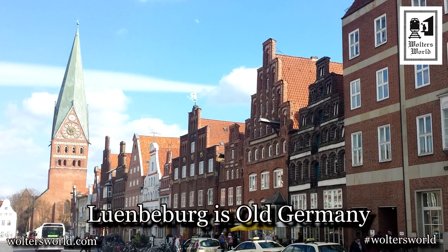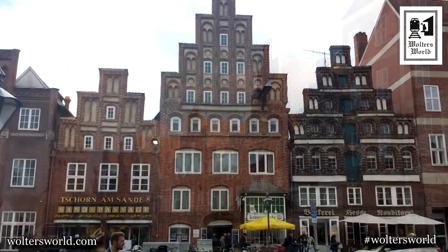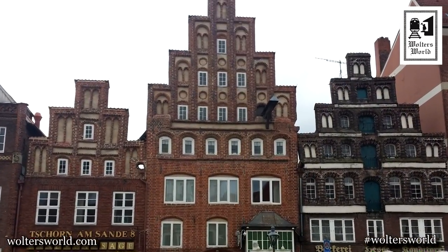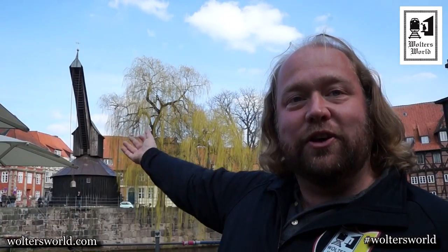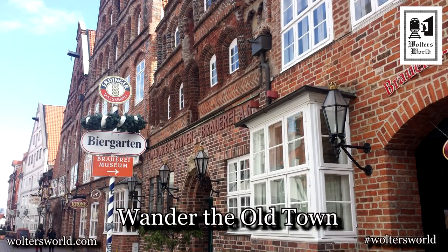The first thing you need to realize is that Lüneburg is 13th century Germany. If you want to see what the buildings were like back then, you can see it here because this city has not been destroyed through the First and Second World Wars. It's been able to enjoy all its prosperity. The first thing you want to do is go explore the old town and take in all of the sites.